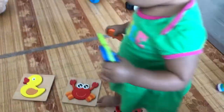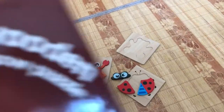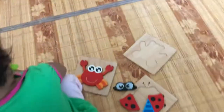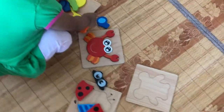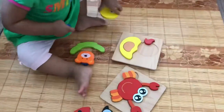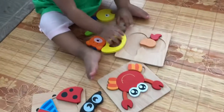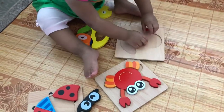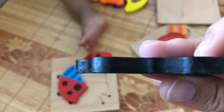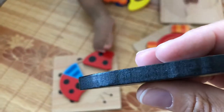We are doing a review for a wooden jigsaw puzzle. It comes with a crab, a duck, a bear, and a ladybug. This is my niece playing with the puzzle. These are actually really good quality — they're wooden, and you can see the thickness here.